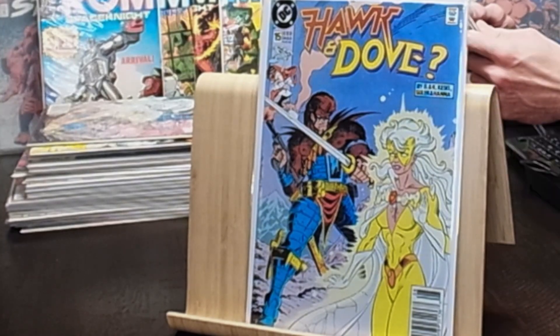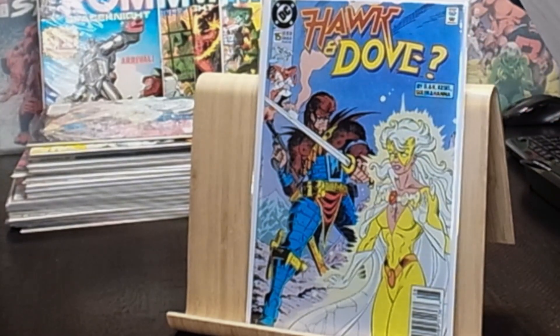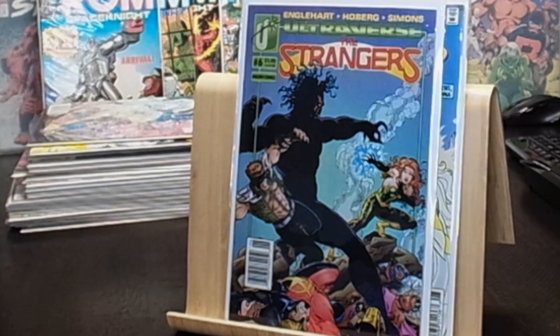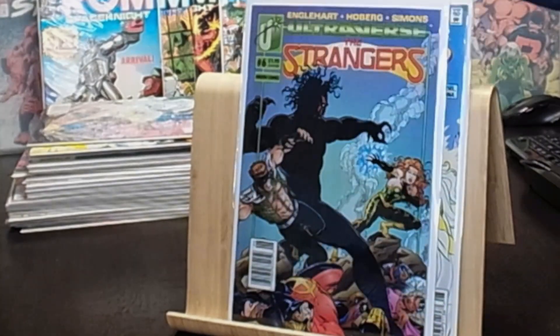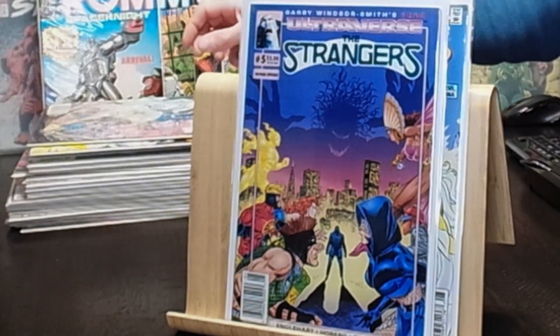Some Ultraverse comic books — The Strangers number six in the newsstand and The Strangers number five. Don't know too much about these books, but they are in nice shape.